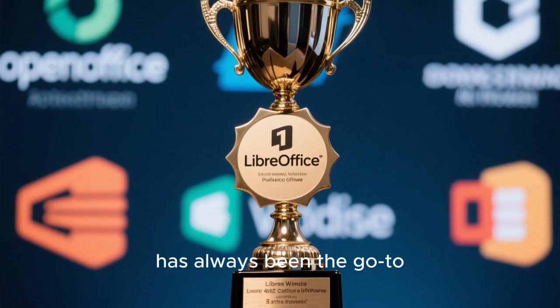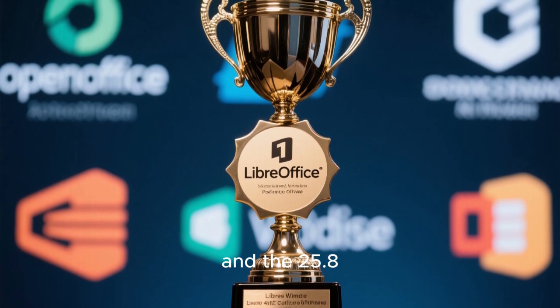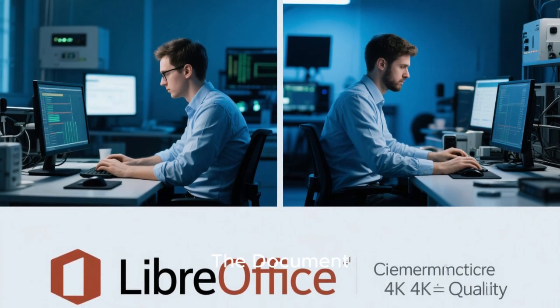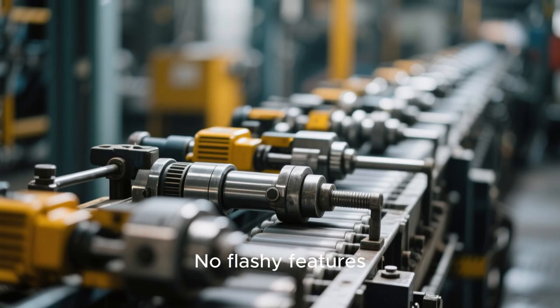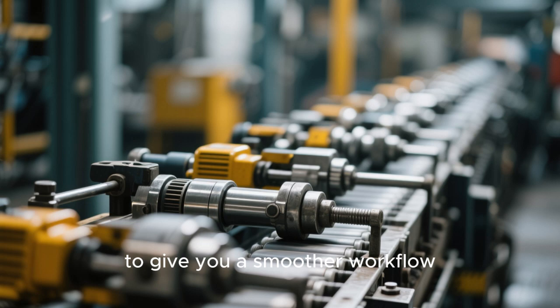LibreOffice has always been the go-to free and open-source alternative to Microsoft Office, and the 25.8 series has been one of the most polished releases in years. With the release of 25.8.3, the Document Foundation is focusing on pure quality, performance, and reliability — no flashy features, no experimental UI changes, just rock-solid refinement to give you a smoother workflow.